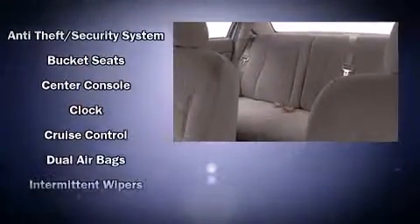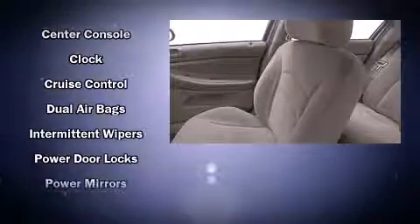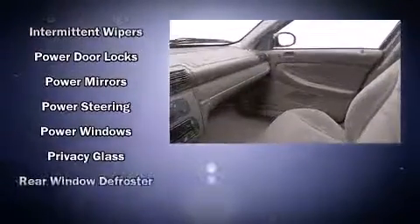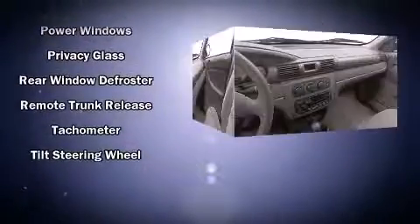Top features include air conditioning, delay off headlights, front and rear cup holders, one-touch window functionality, remote keyless entry, and cruise control. Audio features include a CD player with AM-FM radio and four well-positioned speakers.